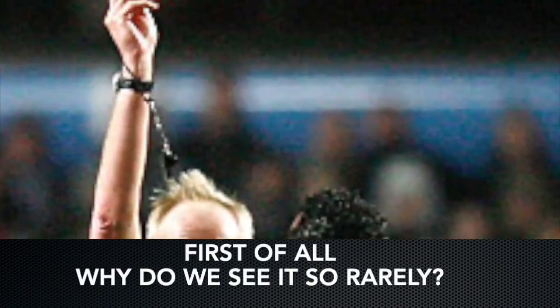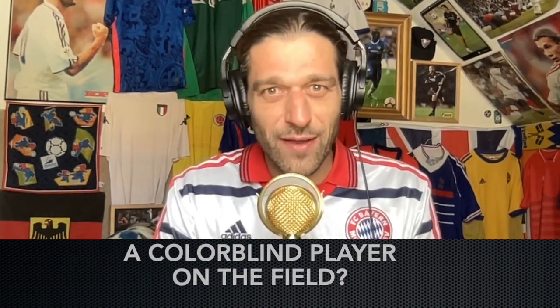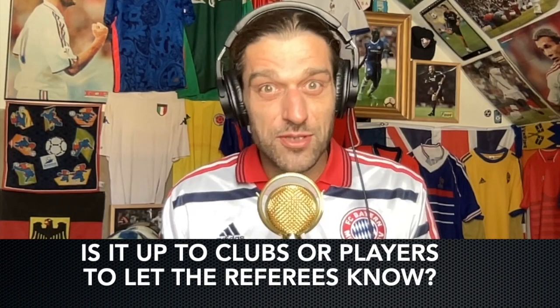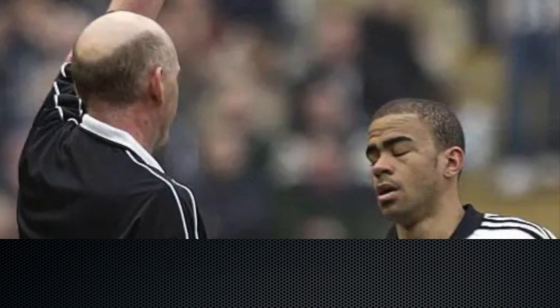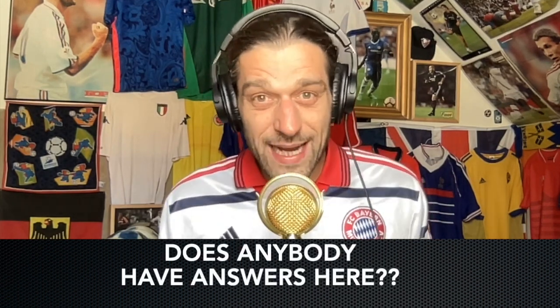First of all, why do we see it so rarely? Do referees know when they're going to have a colorblind player on the field? Is there a colorblind registry that leagues have to notify referees? Is it up to clubs or players to let the referees know? Did this referee just forget his regular cards at home and just found the circular one? Referees have used these for a long time, but never with consistency. This is just a rare occasion. Does anybody have answers here?